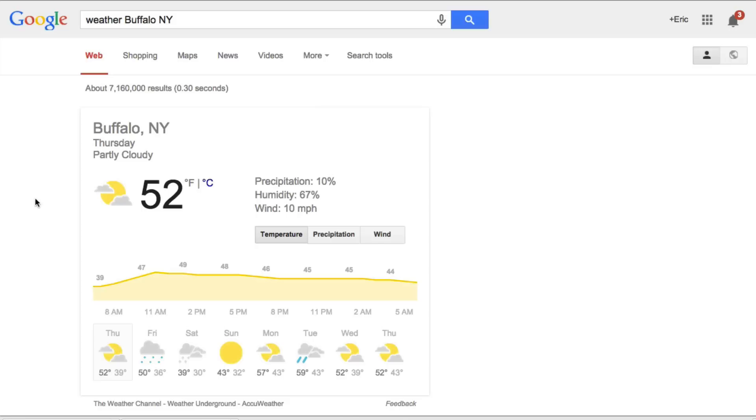So without further ado, let's get into it. One of the challenging things is that I do live in Buffalo, New York, and there is a lot of humidity. Right now it's late October, but as you can see the humidity here is 67% today.